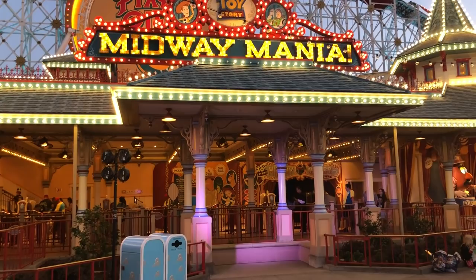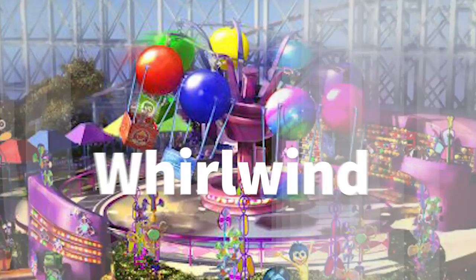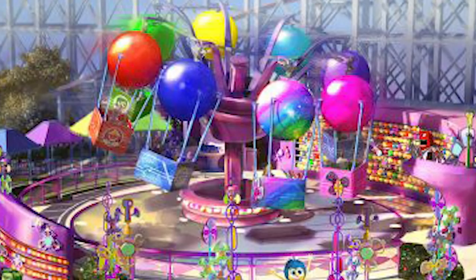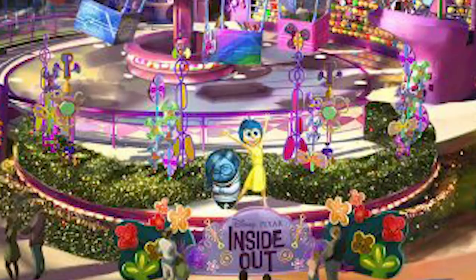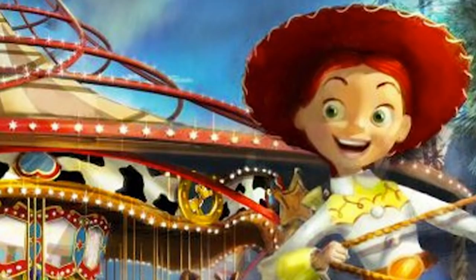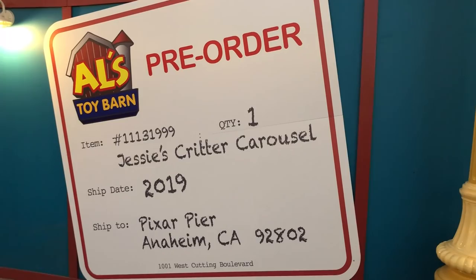Coming in 2019, the Emotional Whirlwind is going to come over to Inside Out Headquarters. This will be basically a kid's ride — kind of like swings that spin around. That's coming to the western end of Pixar Pier in 2019, Inside Out themed of course. And then Jesse's Critter Carousel will also be coming in 2019. Right now on Pixar Pier they have a sign saying it is on pre-order from Al's Toy Barn and will be delivered in 2019. This one will have 56 Critter Friends to ride — it's basically the revamp of the old carousel with things like snakes, buzzards, skunks, and raccoons. A fun kid's ride as well.